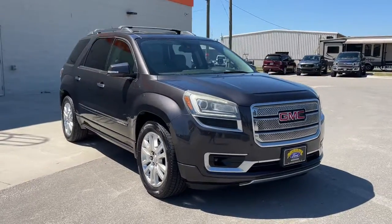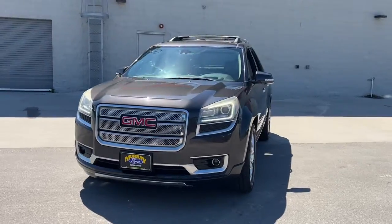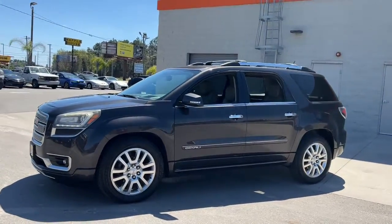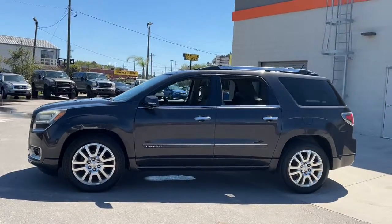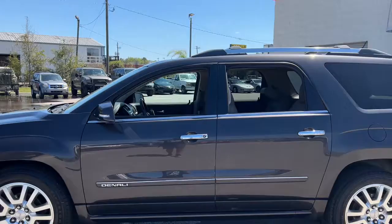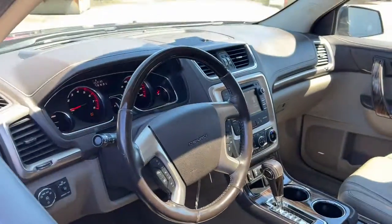You will love the features of this 2016 GMC Acadia. This vehicle still has fewer than 110,000 miles on the clock, so it won't last long. Get the features you need and the comfort and style you've been hoping for. This well-equipped vehicle is an excellent value and will help you make the most of every drive. All you need to do is relax and enjoy the ride.